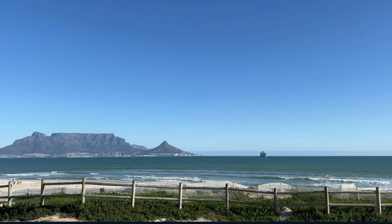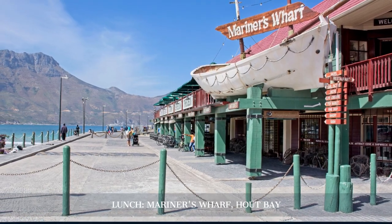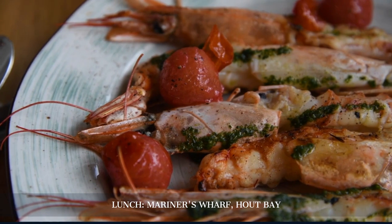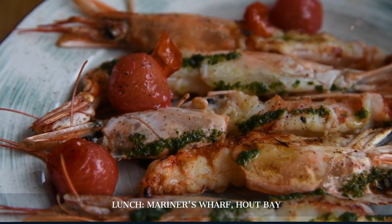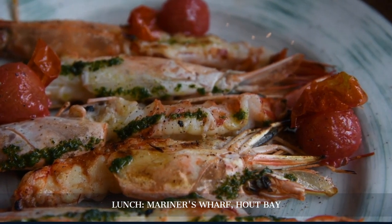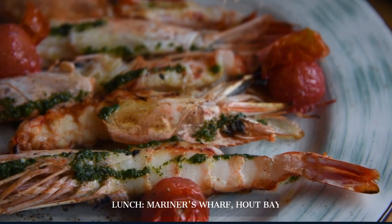Our journey continues at Mariner's Wharf in the picturesque fishing village of Hout Bay. As the first harbourfront emporium in Africa, it offers a unique dining experience with stunning views of the sea. The Wharf's seafood, freshly caught and expertly prepared, is a culinary highlight not to be missed.